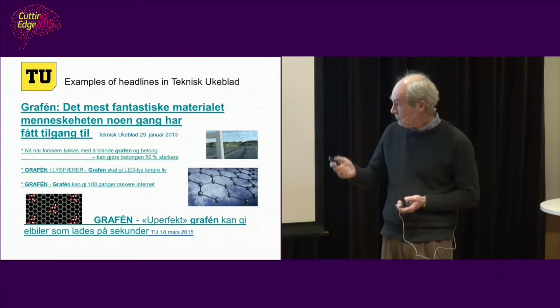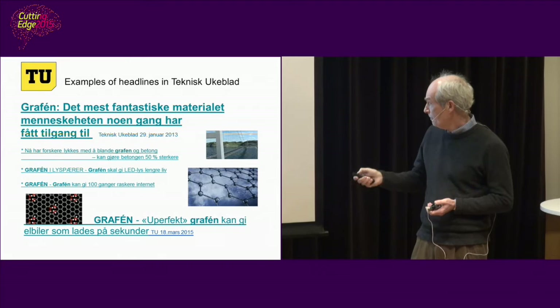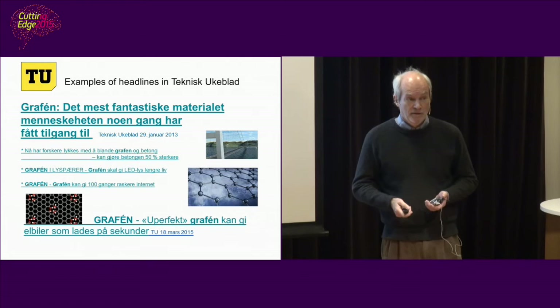The last one on the list is quite important because it has to do with what we are doing. It's also from Teknisk Ukeblad. They say imperfect graphene can give electric vehicles that are charged in seconds.